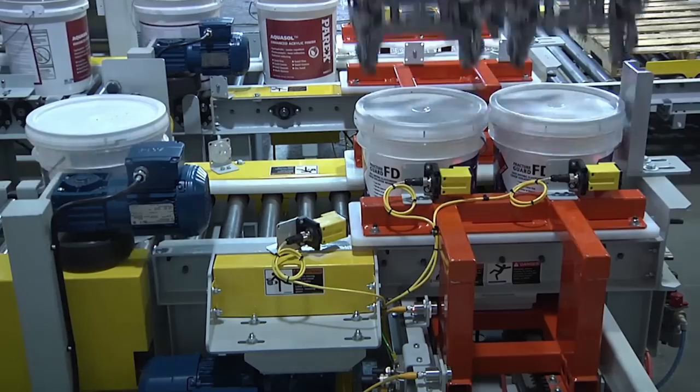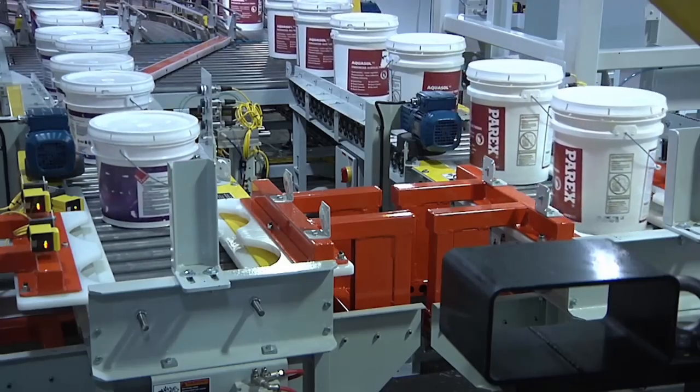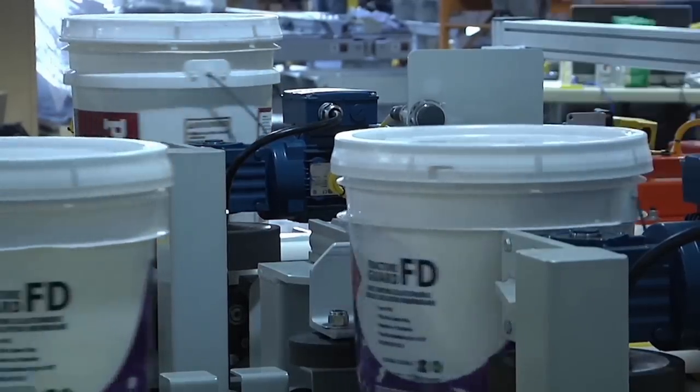The system from PASCO utilizes a diverting conveyor to align whichever product is in the middle production line onto the correct palletizing in-feed.